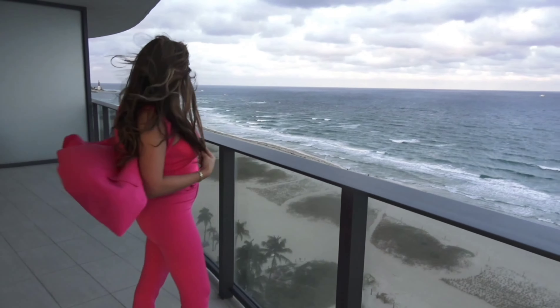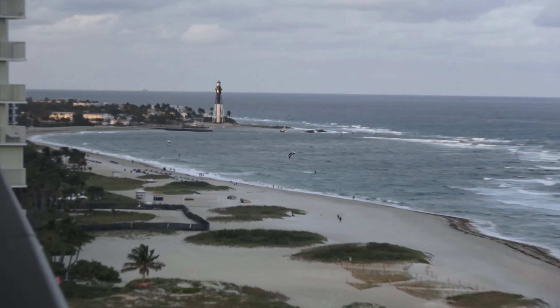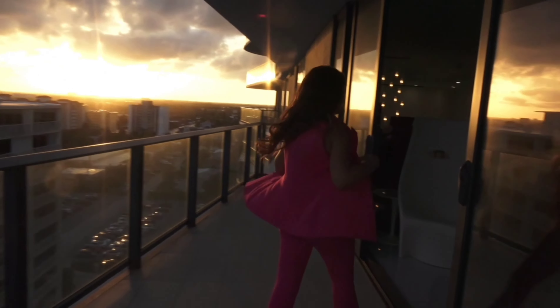And there you have it — the Hillsborough Inlet Lighthouse, one of the most iconic and historical sites in South Florida.